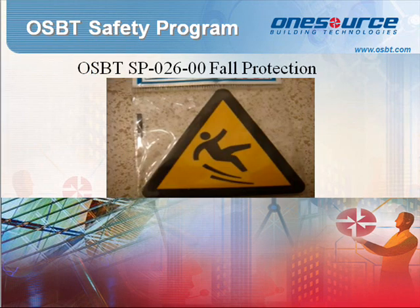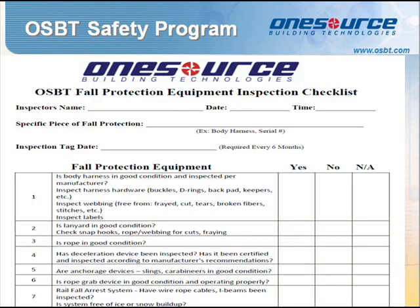Standard Procedure 026: Fall Protection. The purpose of this Fall Protection Program is to establish guidelines to protect all employees engaged in outdoor or indoor work activities that expose them to potential falls from elevation. It is specific in identifying the types of fall protection systems. A JSA will be necessary when working at an elevation above 6 feet. The Fall Protection Inspection Checklist is conducted before each use of a full body harness, lanyard, self-retracting lanyard, and snap hook, to ensure all OSBT equipment is in good working condition.